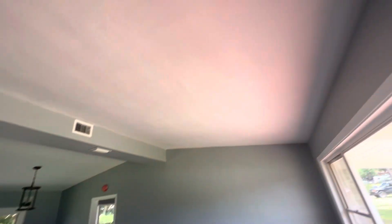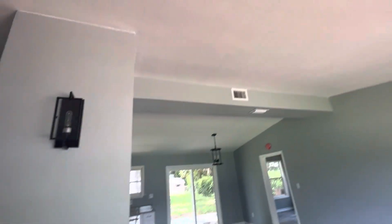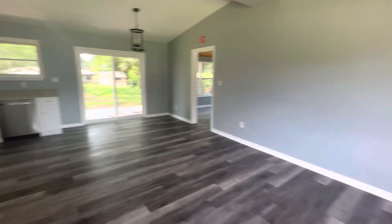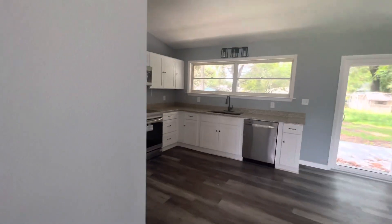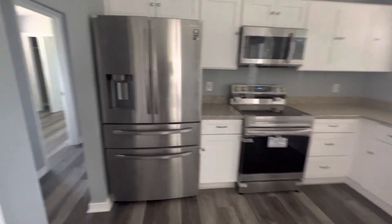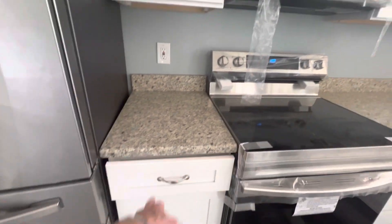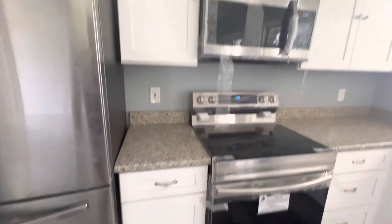Let's zoom it out. No popcorn ceilings. Opens into the kitchen. Soft close there.